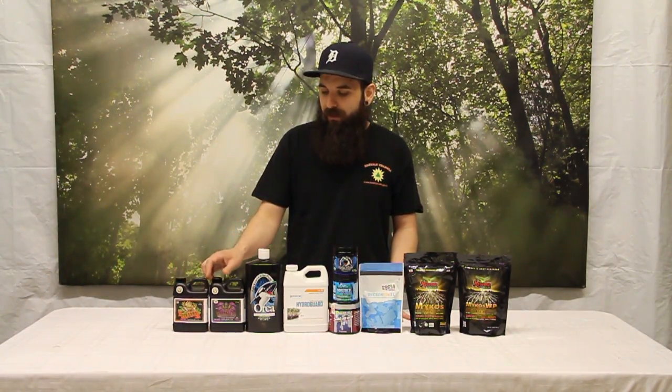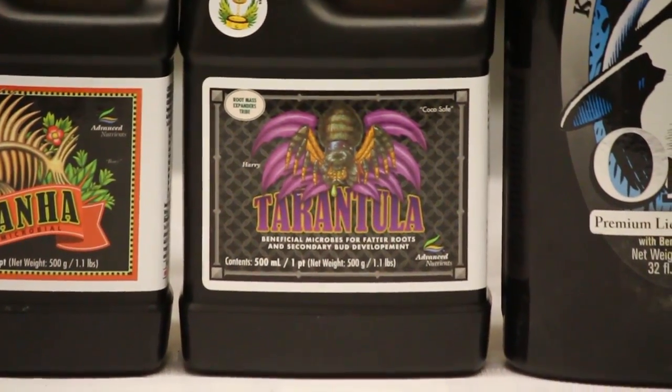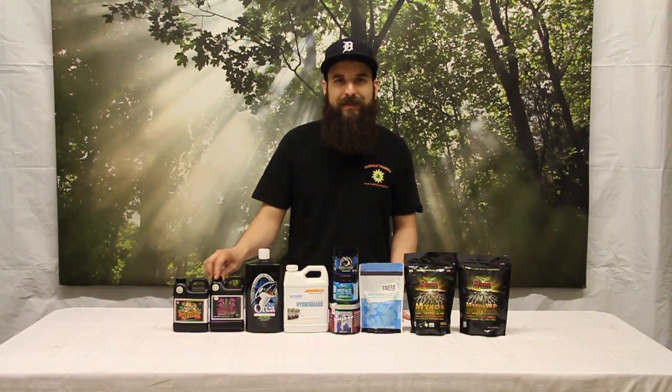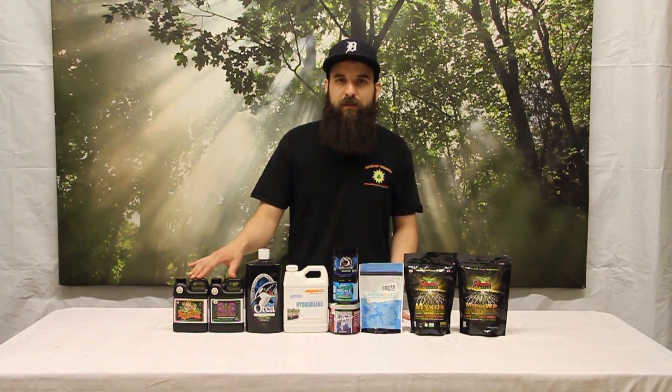The Piranha is just a mixture of really good beneficial fungus. Their Tarantula is going to be their bacteria-based product, so you could use these in conjunction with each other, especially in soil and coco, or maybe just more bacteria-based when you get into hydroponic systems. They can be used together in a good ratio to give you a good balance of fungus and bacteria.